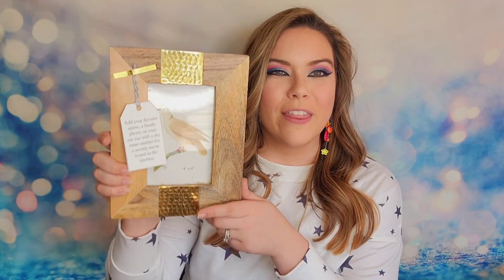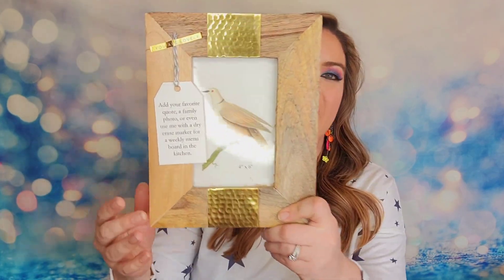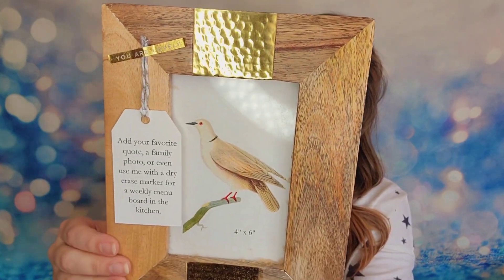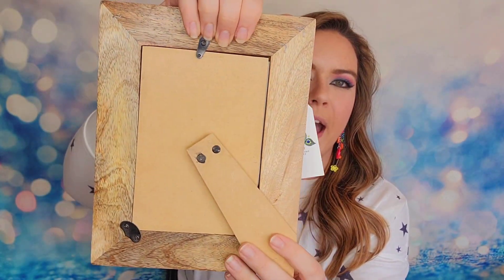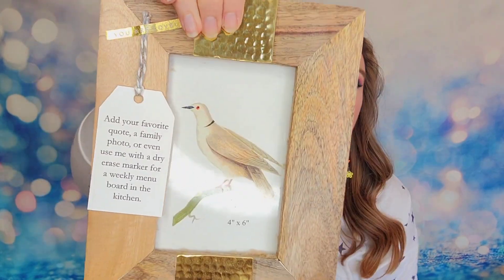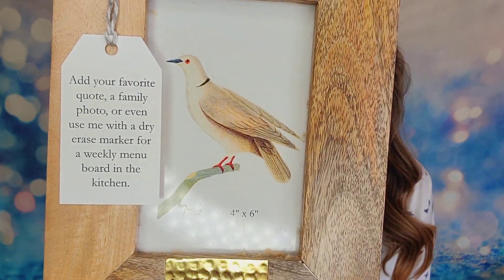The actual last item in the box today is going to be a frame. It says add your favorite quote, a family photo, or even use me with a dry erase marker for a weekly menu board in the kitchen. So it's wood with brass accents and it has that hammered design, and on the back there's a stand that you can prop it up with. Inside right now there is a bird — a four by six print — but you can obviously replace it or do other things with it as well.